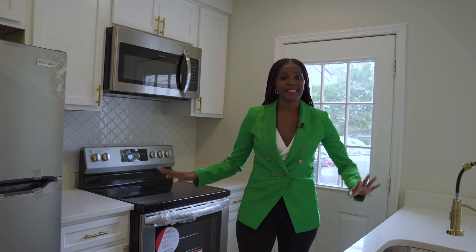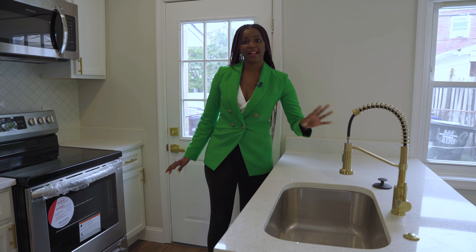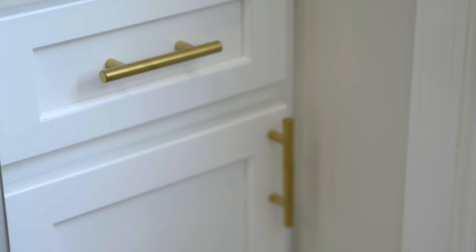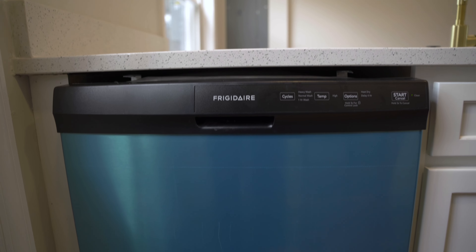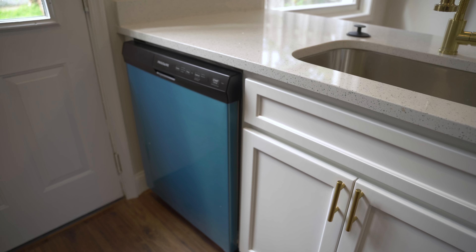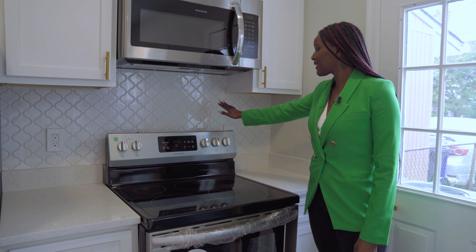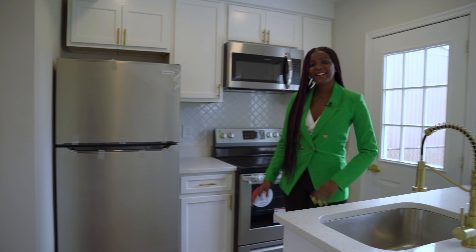The home has a brand new HVAC and water heater. As you can see, it's a fully renovated kitchen with brand new quartz countertops, a nice deep kitchen sink with beautiful gold finishes. The door handles on the brand new cabinets also have gold brass finishes, and stainless steel appliances — the stove, the microwave, the refrigerator — all brand new as well.